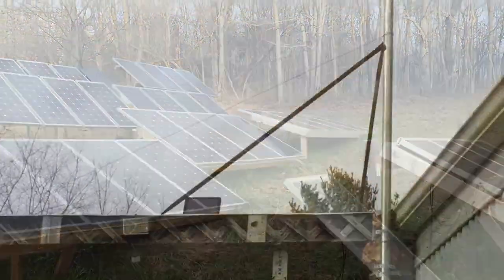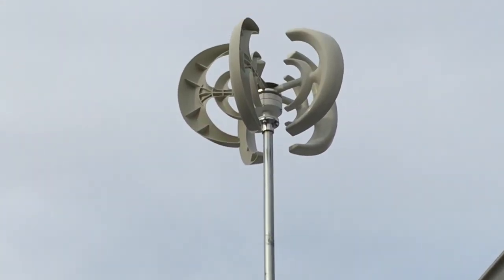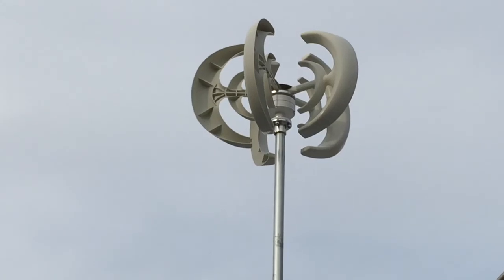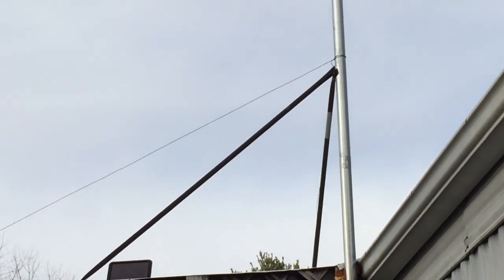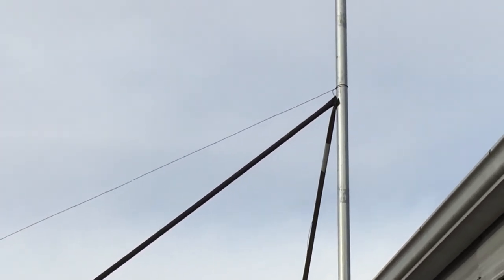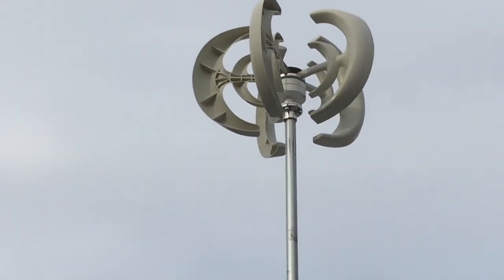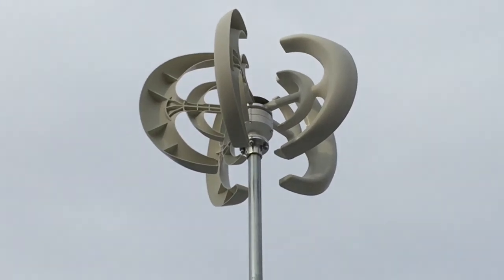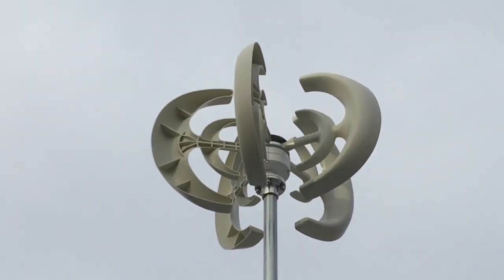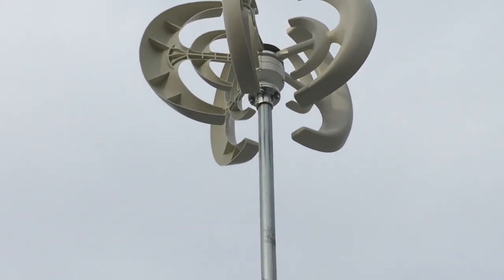Hey, thanks — I'll show you. Yep, new volt thing, only cost like $150 on eBay, 600 watt, easy to put up, a little bit lighter than the horizontal wind turbine. Sorry, it's been a long day. But yep, 600 watt — we'll see what it does. It was spinning earlier, so we'll see.